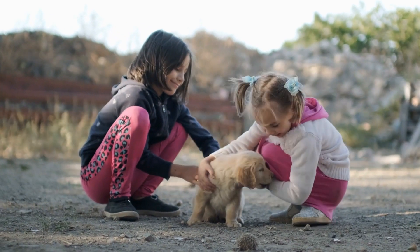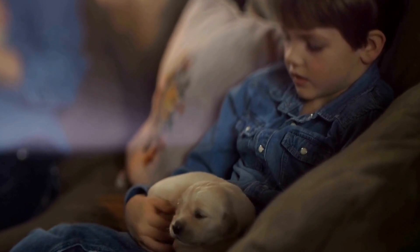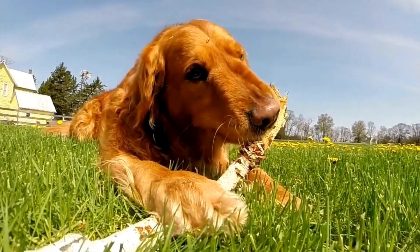5. Supervise Your Golden Retriever at All Times. Supervision is crucial when your Golden Retriever is near the water. Even though they are excellent swimmers, accidents can happen, and it's important to be vigilant.